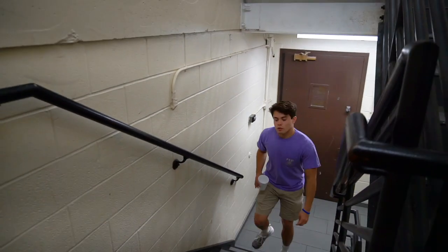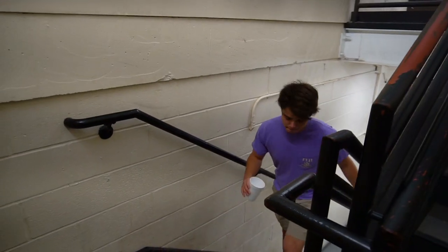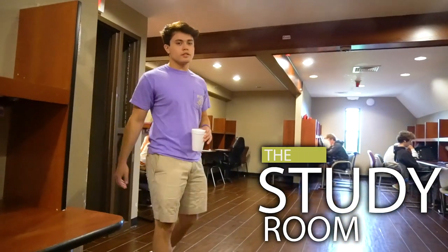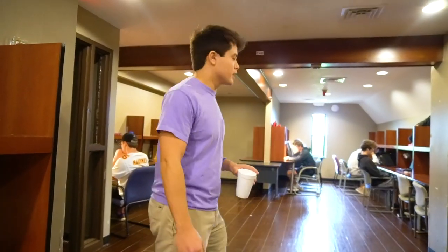So now we're going to take a look at the Fiji fourth floor to see how the freshmen are living in. This is the freshman study room — everybody gets their own desk so they can stay on top of everything they need to get done.